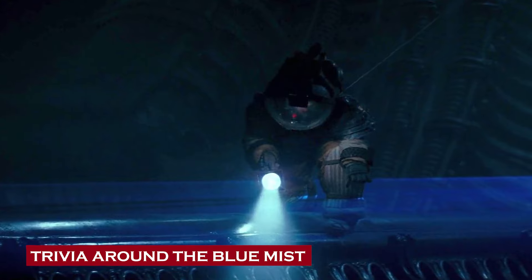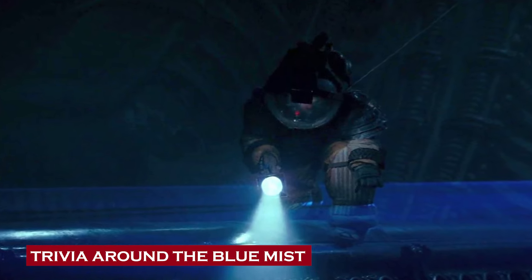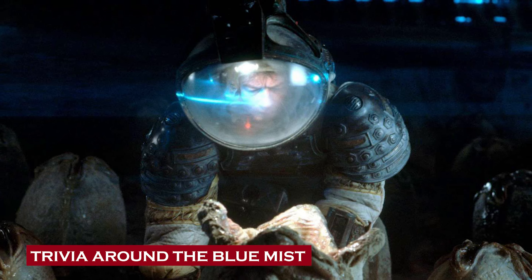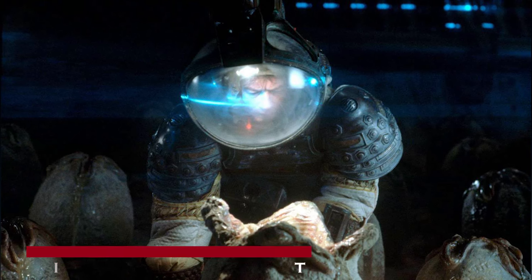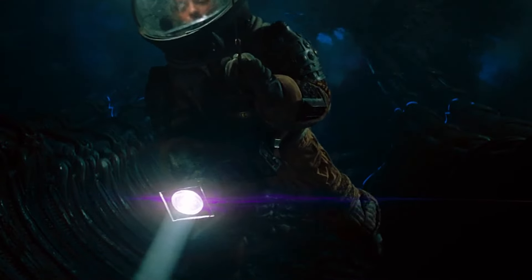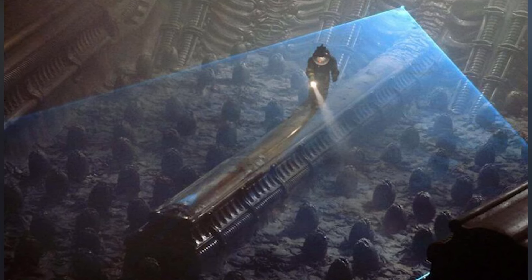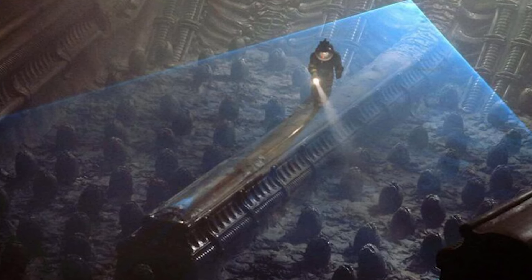Trivia around the blue mist. The blue mist only became part of the Alien story when the 1979 movie went into production, and not before that. Ridley Scott had initially visualized Kane coming down to a suggestive-looking shaft toward the egg silo and then finding a thin, fleshy membrane that would require Kane to slice through so that he could gain access to the chamber. This needed complex and time-consuming practical effects, and the whole idea was dropped, citing budgetary reasons.